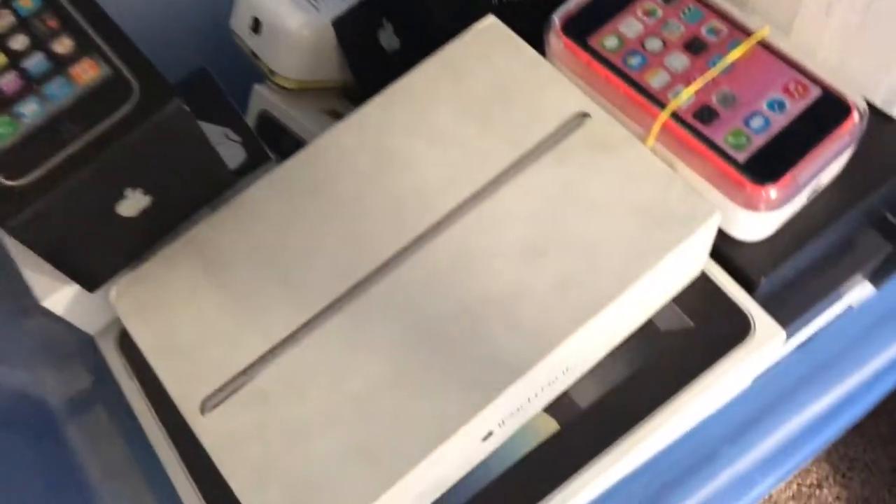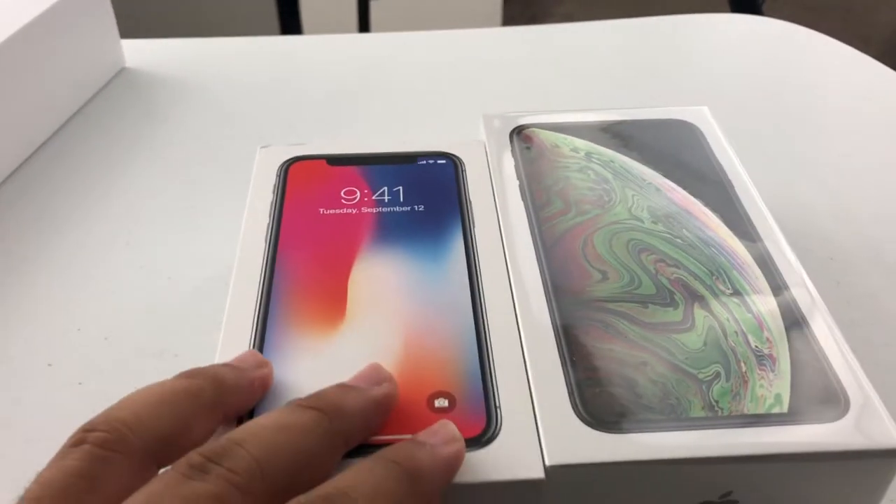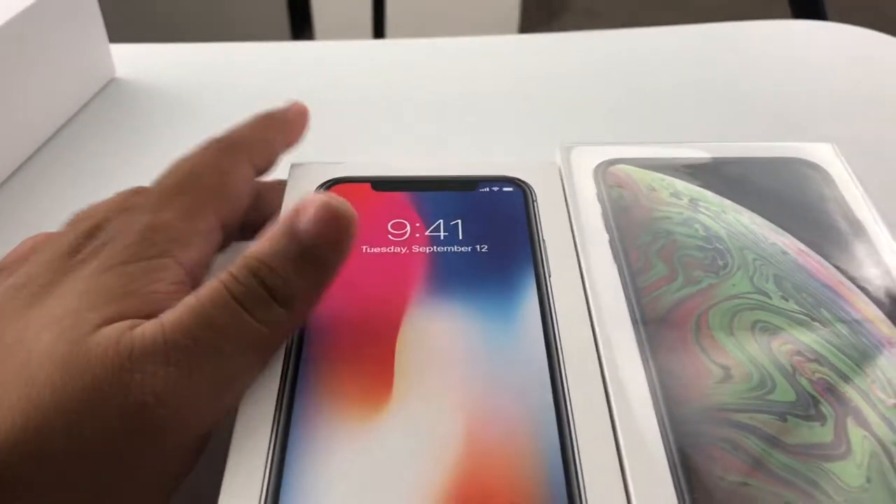Before I start unboxing the iPhone, I'm going to grab my iPhone X box so I can show off the differences between them. I'm going to go into my box of iPhones, which is a huge mess right now because I was moving things around yesterday. There we go, I found the iPhone X box. It'll be a cool way to show how Apple embraced the notch last year, and then this year they're kind of just completely acting like it doesn't exist - a very cool comparison.